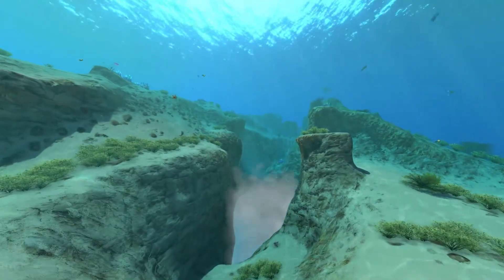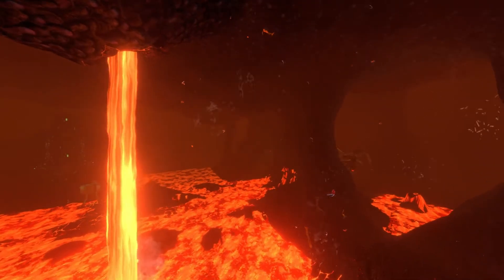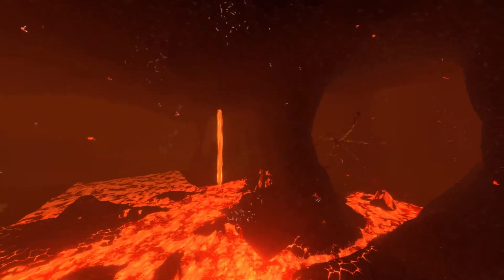In fact, at a depth of 1,500 meters, we can find rivers of lava which run under the seabed along a large part of the crater.